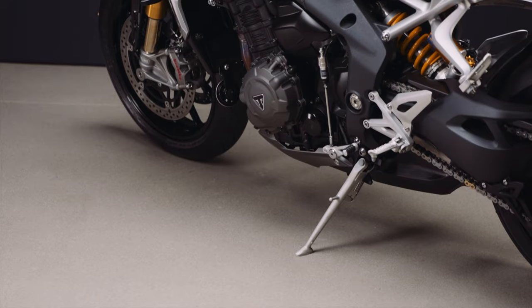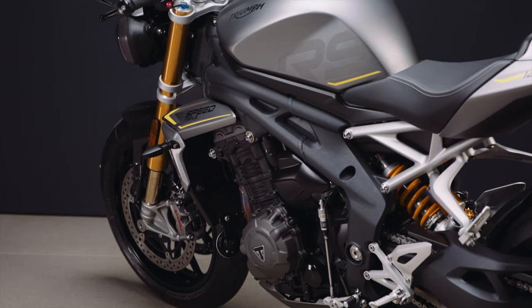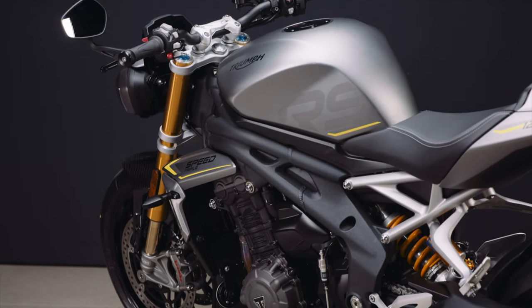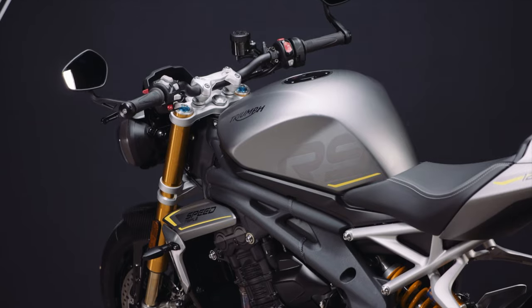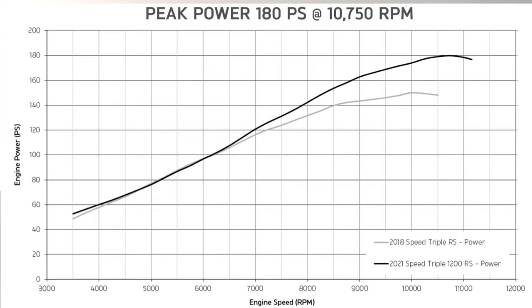The big news is that the heavy and slow-revving 1050cc engine has been junked, and the new engine is seven kilograms lighter. It's all new, 1160cc, and horsepower is up from 150 to 180 — a huge jump of 30 horsepower. Torque is up to 125 Nm, which is only 7 Nm up over the old bike, but if you look at the dyno graphs, you get more power and torque pretty much everywhere with this new engine.